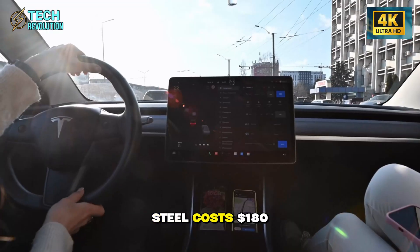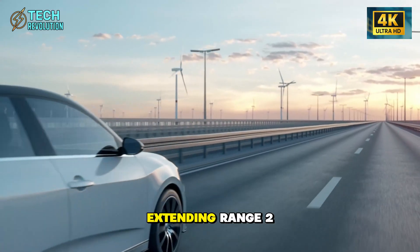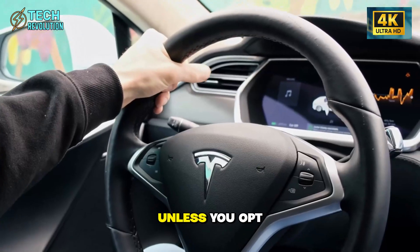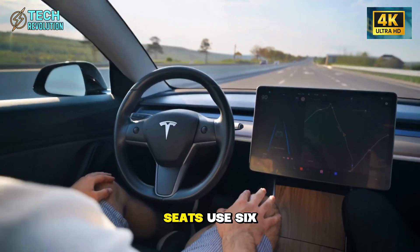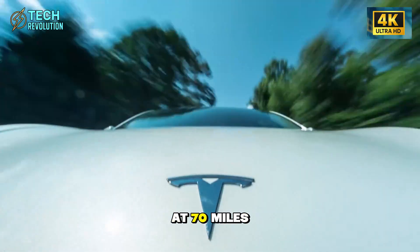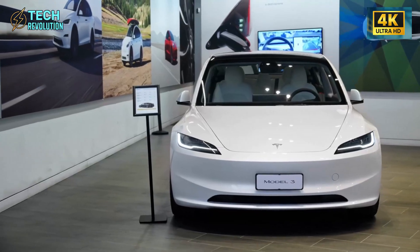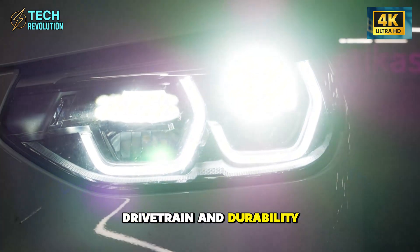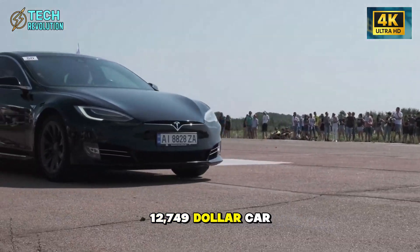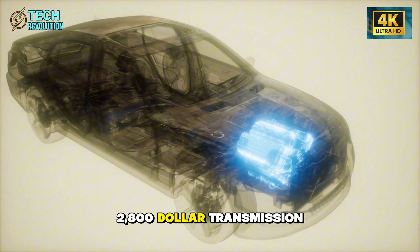No panoramic glass roof: steel costs $180 versus $850 for glass and gives 22% better insulation, extending range 2% to 4%. No LED light bar, no power lumbar support, no heated steering wheel unless you opt for the $1,200 cold weather package. Seats use 6-way manual adjustment instead of 12-way power. Single-pane windows hit 70 to 72 decibels at 70 mph versus Model Y's 65 decibels — similar to a Honda Accord, just not luxury silent. Tesla cut aesthetics and comfort but left safety, drivetrain, and durability intact. Nobody's buying a $12,749 car for heated steering wheels; they're buying it because gas is $4.50 and their Honda just needed a $2,800 transmission rebuild.